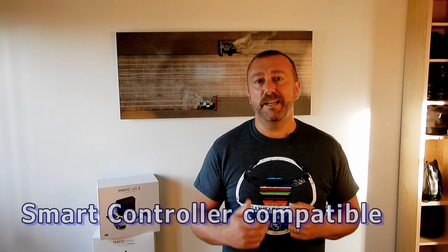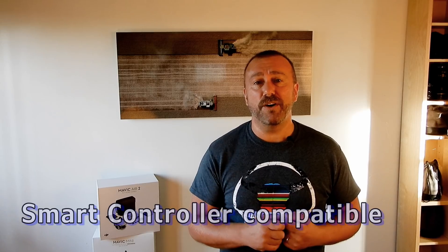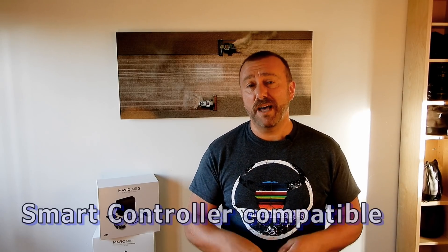On remotes, the Mavic Air 2 recently had an update and now works with the DJI Smart Controller. Since the Mavic Mini 2 is going to have OcuSync transmission, and the stated aim of the Smart Controller is that it will work with any OcuSync 2 drone, I'm hoping the new Mini will actually work with the Smart Controller. That would finally give me a reason to buy it, as it would work with all of the drones I own.